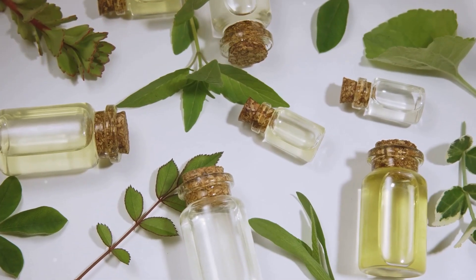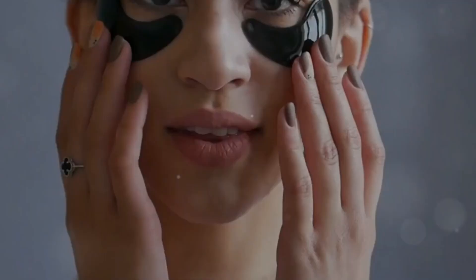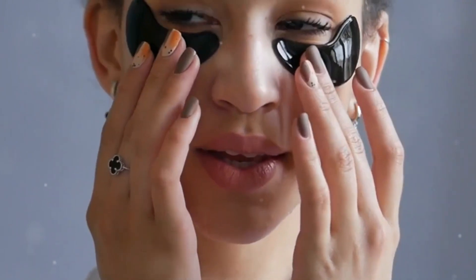Welcome to Remedy U, your trusted source for natural health solutions. In today's video, we're sharing a simple and effective remedy to reduce dark circles naturally using tea bags.